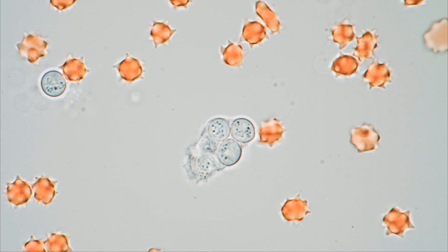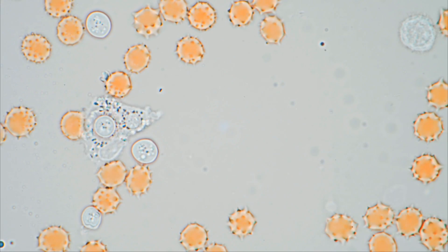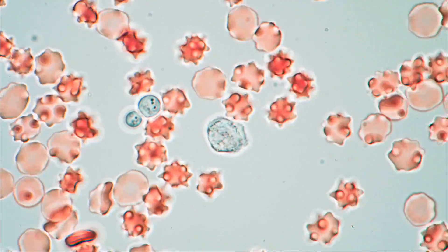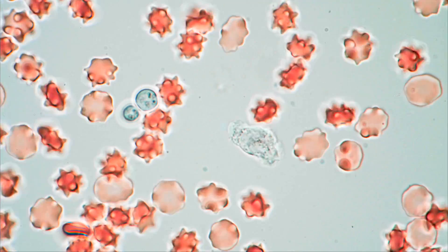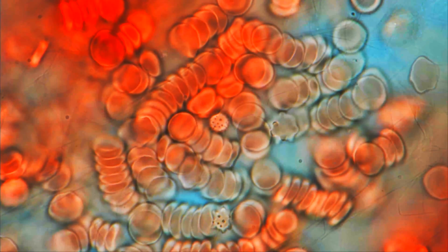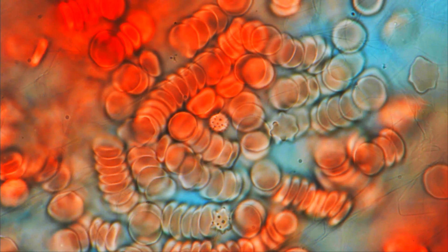The granulocyte will be expended soon after killing the enemy and will die as well. Daily bloody routine on the battlefield that is your body. 1-0 for the human immune system.